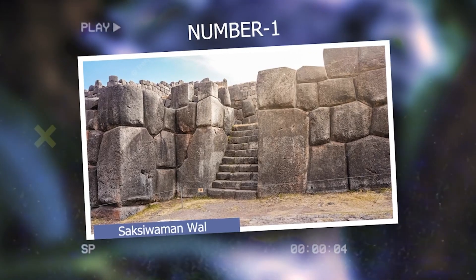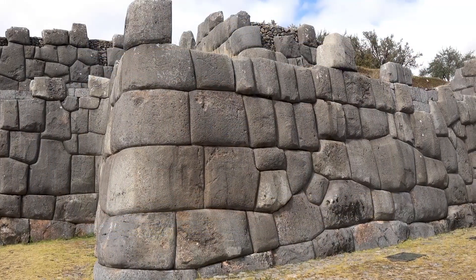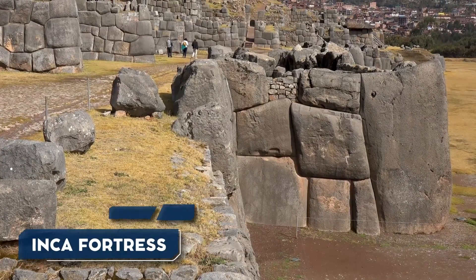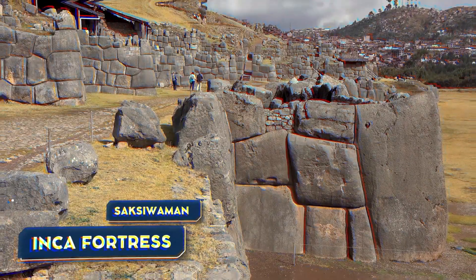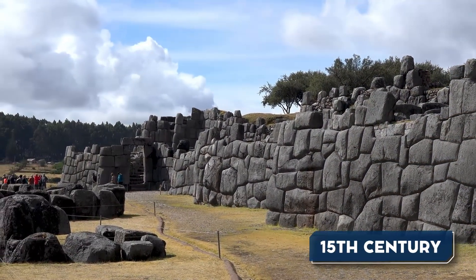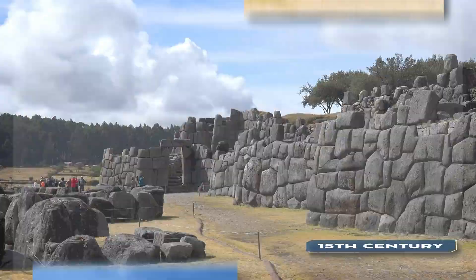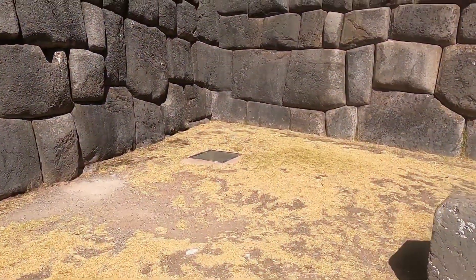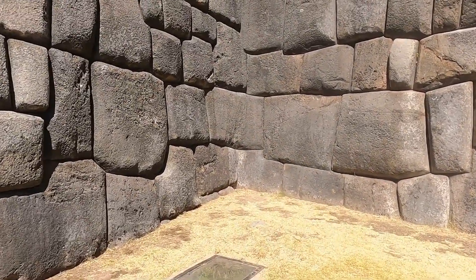Number 1: Sacsayhuamán Walls. The Sacsayhuamán Walls are an impressive architectural feature found in the ancient Inca fortress of Sacsayhuamán, situated near Cusco, Peru. These walls were constructed during the 15th century and are made up of massive stones that are irregularly shaped. Some of these stones weigh over 100 tons and are fitted together with great precision, without the use of mortar.